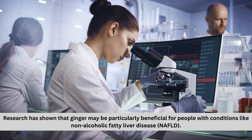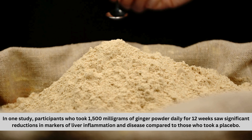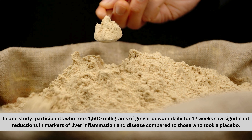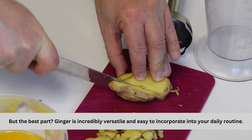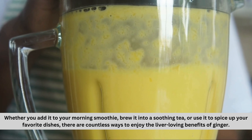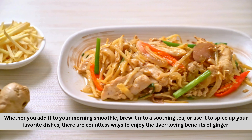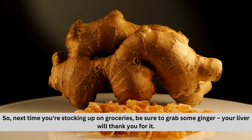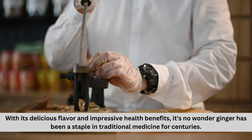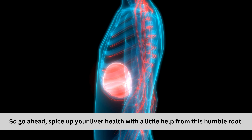Research has shown that ginger may be particularly beneficial for people with conditions like non-alcoholic fatty liver disease, NAFLD. In one study, participants who took 1500 milligrams of ginger powder daily for 12 weeks saw significant reductions in markers of liver inflammation and disease compared to those who took a placebo. Ginger is incredibly versatile and easy to incorporate into your daily routine — whether you add it to your morning smoothie, brew it into a soothing tea, or use it to spice up your favorite dishes. So next time you're stocking up on groceries, be sure to grab some ginger. With its delicious flavor and impressive health benefits, it's no wonder ginger has been a staple in traditional medicine for centuries.